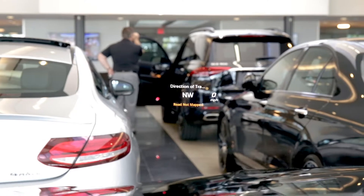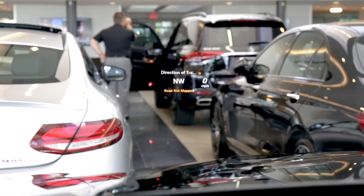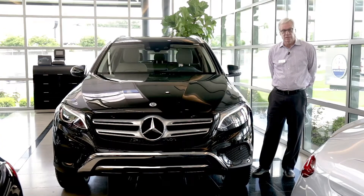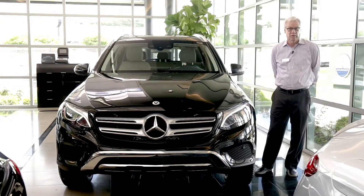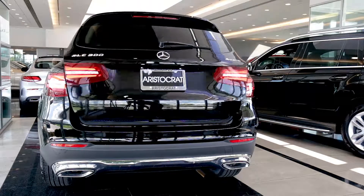This particular car also has the optional heads-up display, which projects onto the windshield various things. You can set it so navigation, speed, directions, and radio station — all of those can be projected onto the windshield, so you don't even have to look down while you're driving to navigate or use the radio.